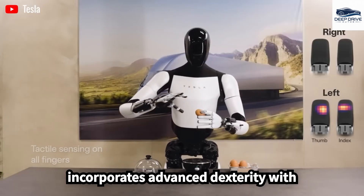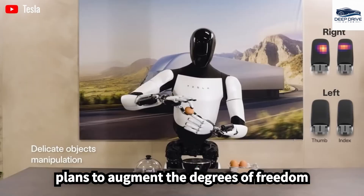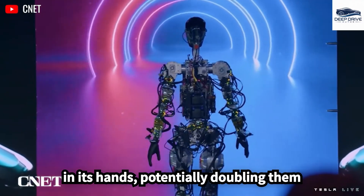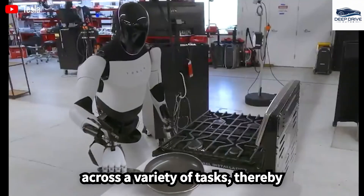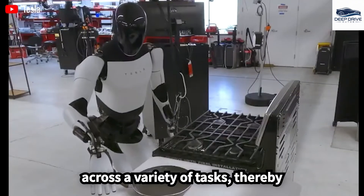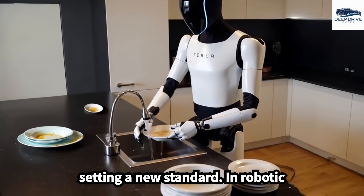The Optimus Gen 3 incorporates advanced dexterity, with plans to augment the degrees of freedom in its hands, potentially doubling them by year-end. This enhancement significantly increases its precision across a variety of tasks, thereby setting a new standard in robotic functionality.